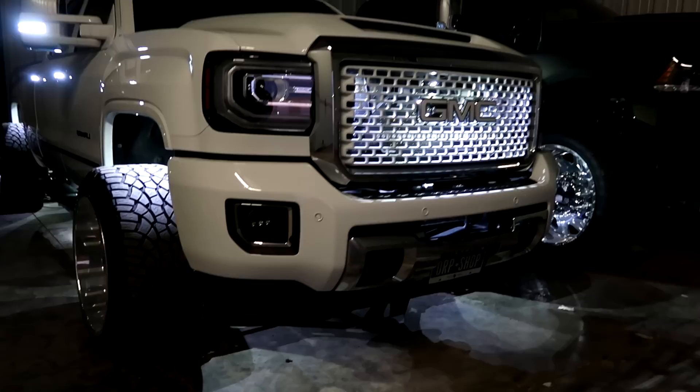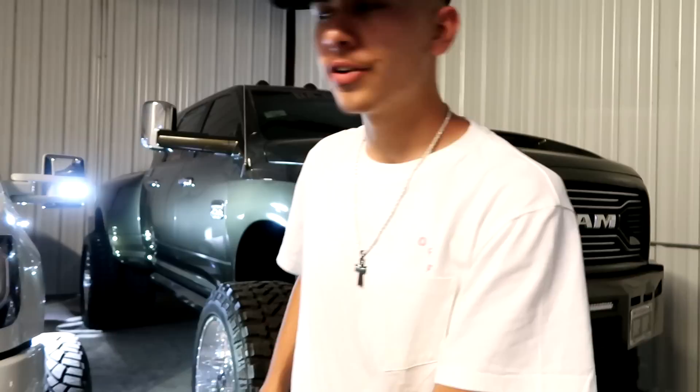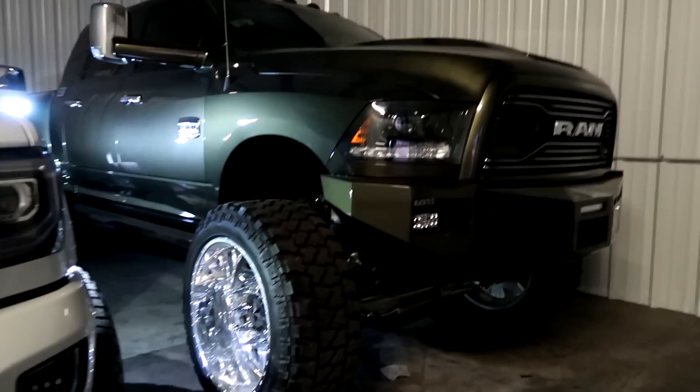Right here we got an SRT-10 — a Dodge Viper truck, Viper engine swapped. Rich people problems — got too many vehicles and some don't even get driven. She just sits there looking pretty. We also have a 2016 Denali.